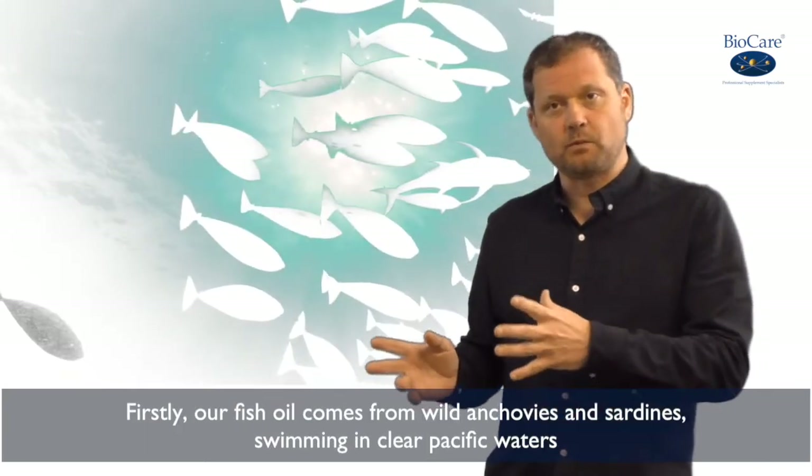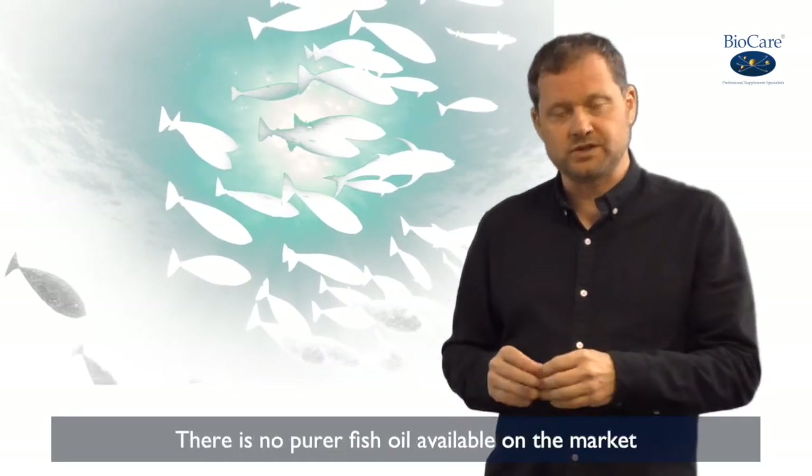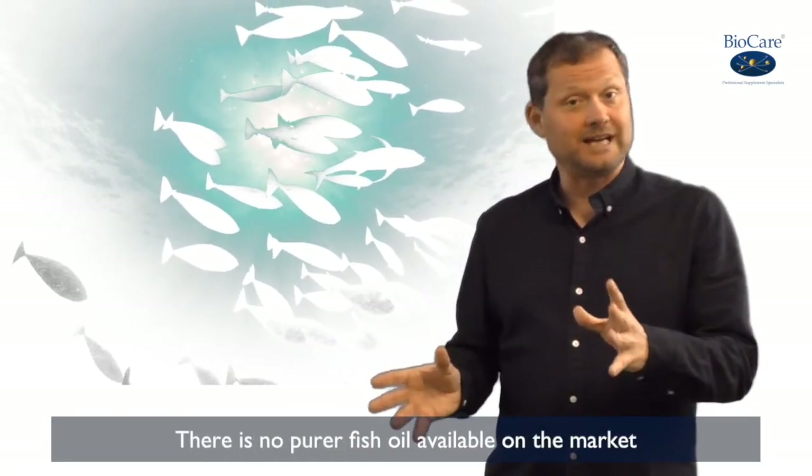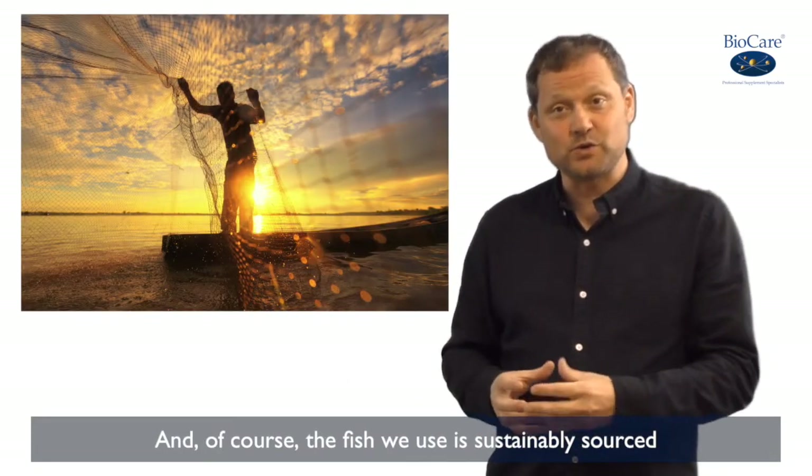Firstly, our fish oil comes from wild anchovies and sardines swimming in wild Pacific waters. There's no purer fish oil available on the market. And of course, the fish we use is sustainably sourced.